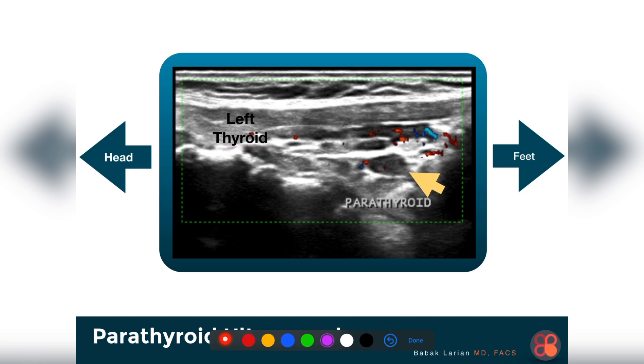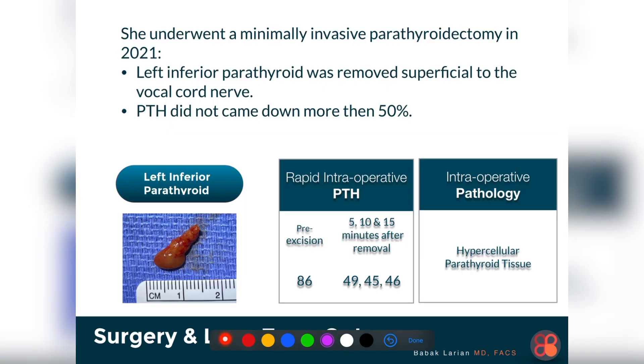She went to surgery — I took her to the operating room in 2021. She had a left inferior parathyroid gland removed; it was superficial to the vocal cord nerve and very easy to remove. I checked the PTH: it was 86 before removing the parathyroid. At 5, 10, and 15 minutes after this gland was removed, the PTH came down but not to less than 50 percent — it wasn't an adequate drop.